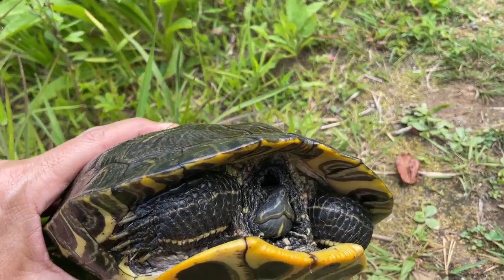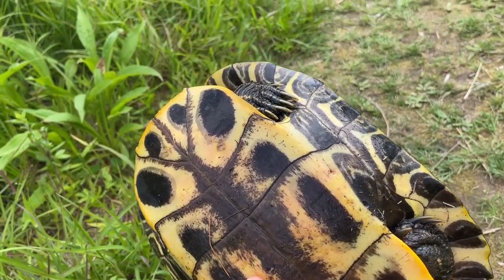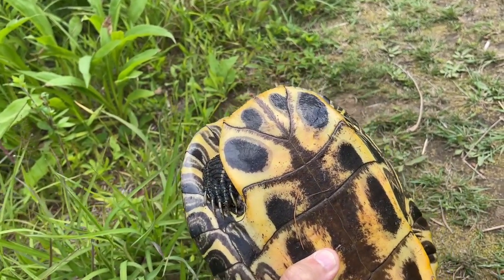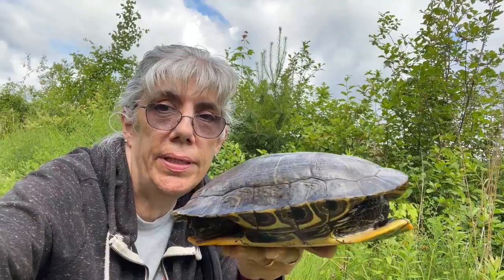Very heavy. Hi there guy. Look at those markings. Long claws. I can't believe how heavy he is. Look how big he is.